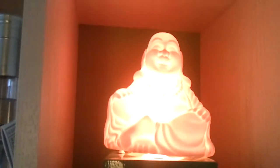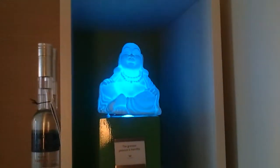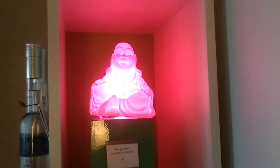This is my favorite thing in the room. We've got this smiling Buddha thing, and underneath it it says 'The greatest patience is humility.' And you know what happens when you turn it on? Boong! Multicolor light changing. It's the most baffling thing in this room by far.